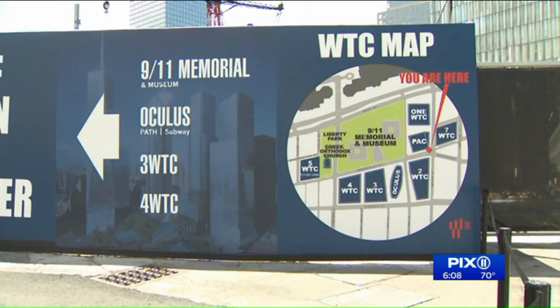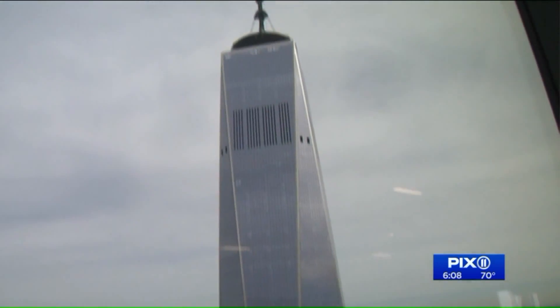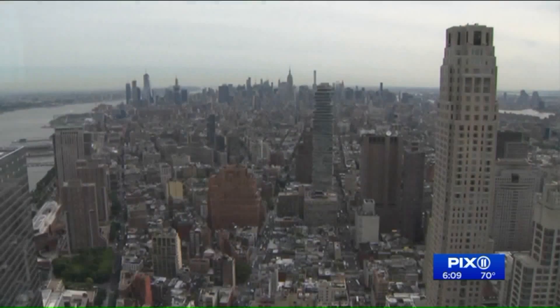For the site's 87-year-old developer, there is still work to be done. 2 World Trade still needs financing and an anchor tenant before that tower will rise in Lower Manhattan.